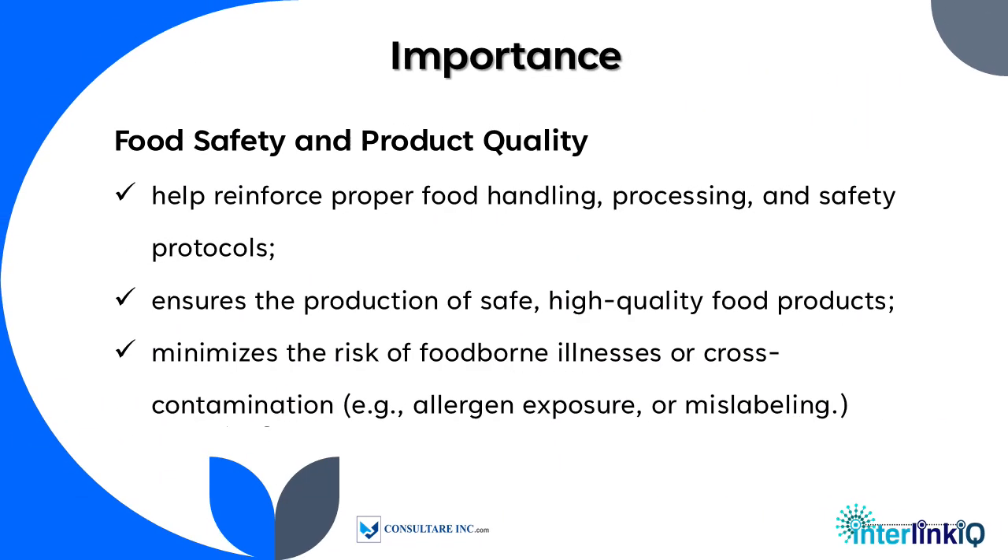In food safety and product quality, training helps reinforce proper food handling, processing, and safety protocols. It ensures the production of safe, high-quality food products and minimizes the risk of foodborne illnesses, cross-contamination, allergen exposure, or mislabeling.